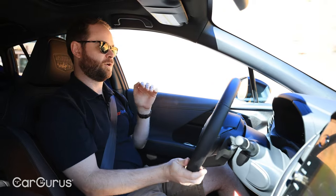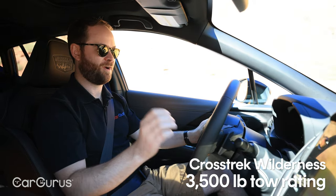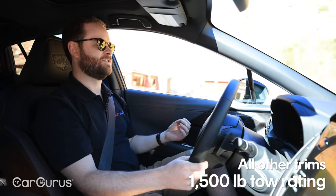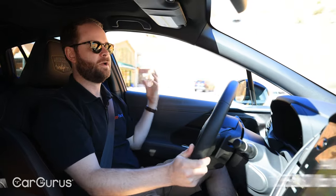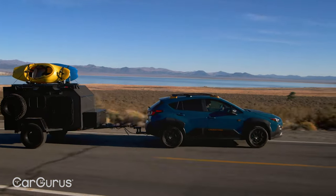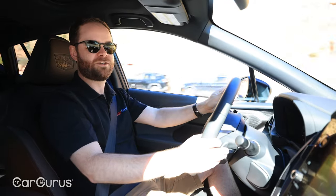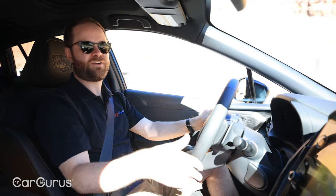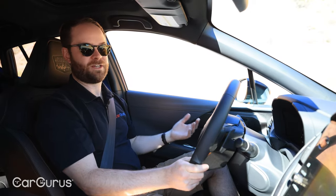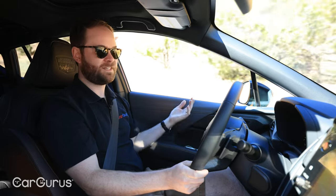Another benefit of the Crosstrek Wilderness is its 3,500-pound towing rating, which is just about double what you get in any other Crosstrek. In practical terms, you're not going to tow a full-size Winnebago trailer, but you might want to tow a teardrop trailer weighing 1,000 to 1,500 pounds. In a regular Crosstrek, that puts you right at the limit with no headroom. In the Crosstrek Wilderness, you've got plenty of headroom without overexerting the engine or stressing the transmission.